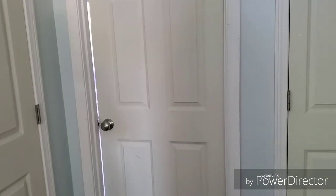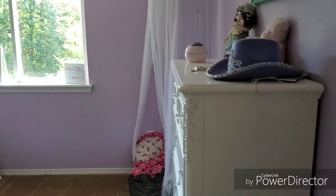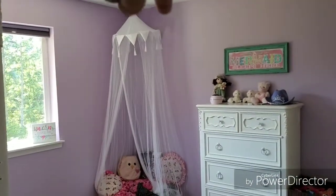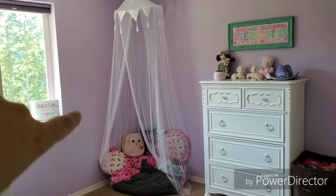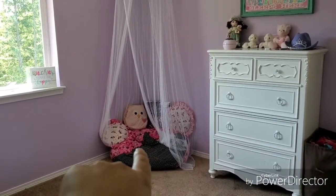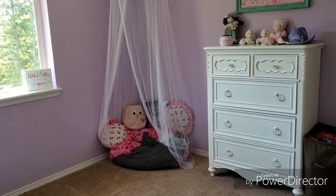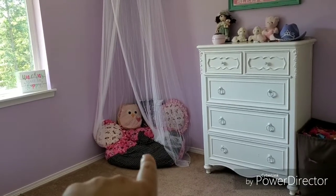All right, so this is the girls' bedroom — hopefully they won't be too noisy; I told them they could play in the playroom. Here's the entryway. The first thing you're going to see is their chest of drawers. I found this idea off Pinterest — it's one of those little chiffon netting things, and I put it down here as a little reading nook. I actually made this bean bag, and it's stuffed full of their stuffed animals — storage for the stuffed animals and also a soft place for them to sit.